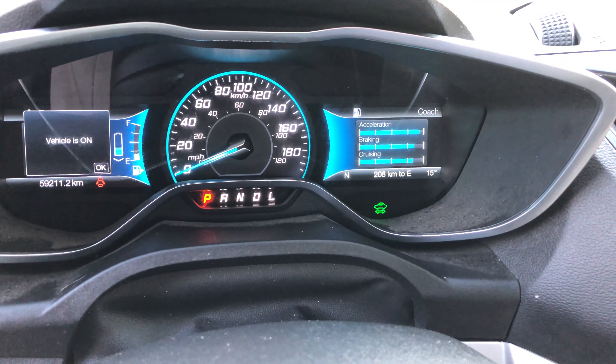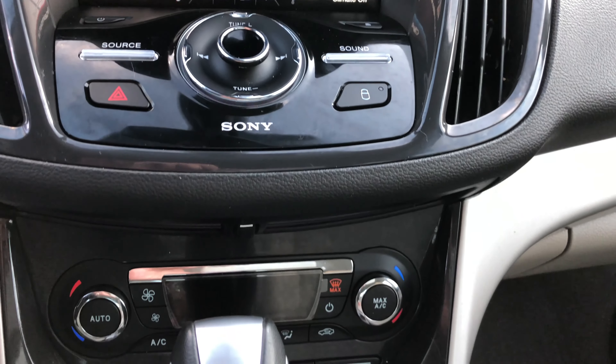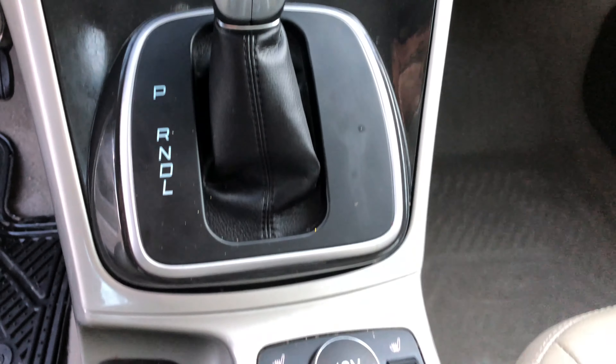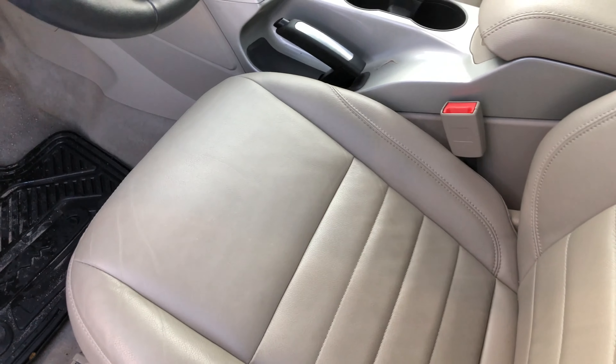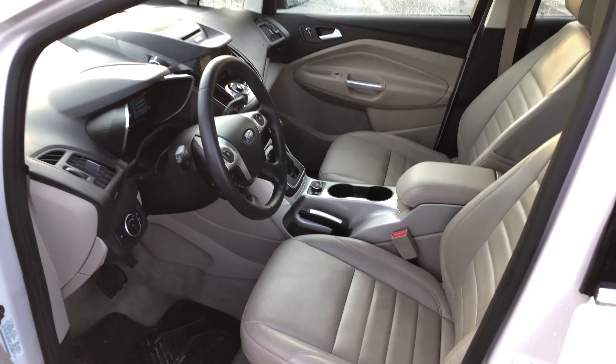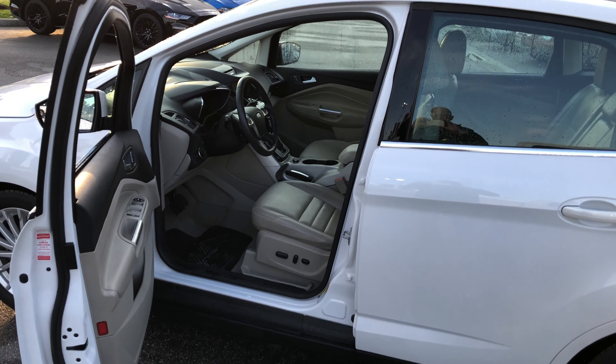This is a 2015 C-MAX Hybrid SEL — a beautiful car. You get excellent fuel economy and lots of room. It features a power tailgate, reverse sensing, and a backup camera, with just over 59,000 kilometers on it.